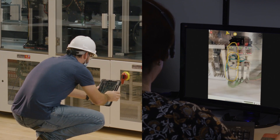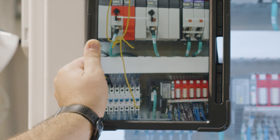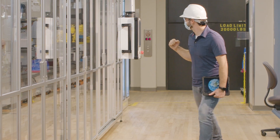3D spatial notations can be made on the screen, so you know exactly which component of the machine needs attention. Thorough instructions can be immediately carried out, helping reduce downtime and frustration.